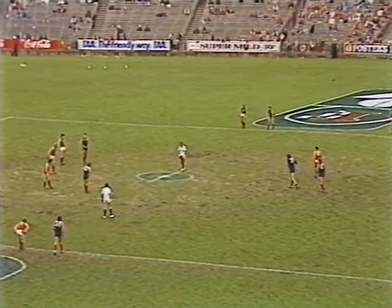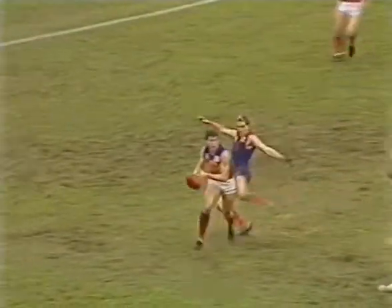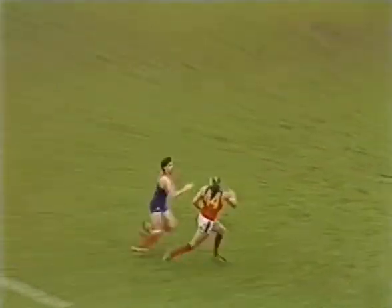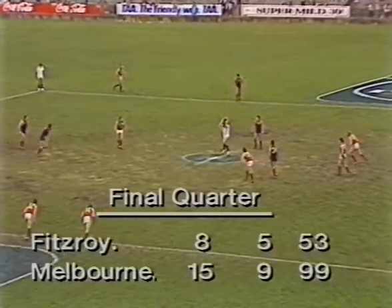Wouldn't be saying too much because when he sits back and watches this tape and listens to your comments, he might think that perhaps you should do with a little bit of warming up this week on the track. I'm looking forward to playing! The ball out of the centre to Barwick — Barwick a long kick, he's looking for Quinlan or Osborne. It's a great mark to Osborne, and Fitzroy go into this final quarter trailing by 46 points.